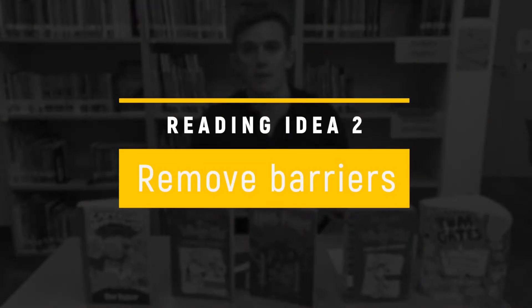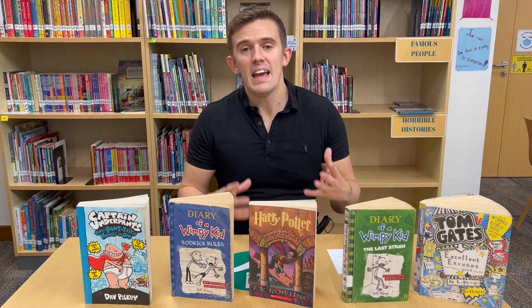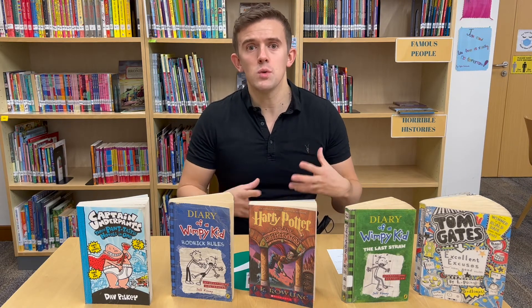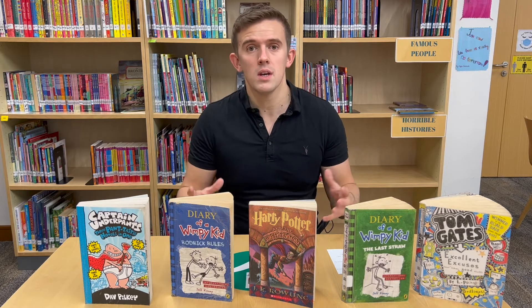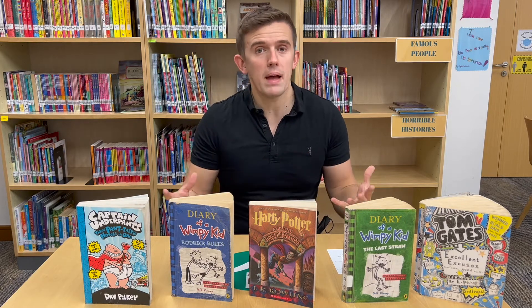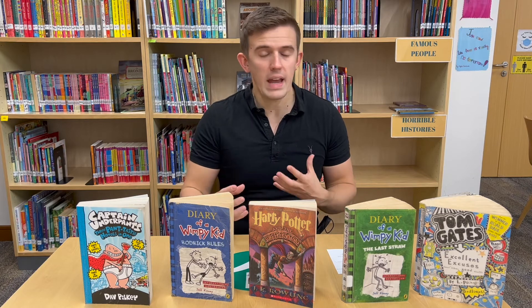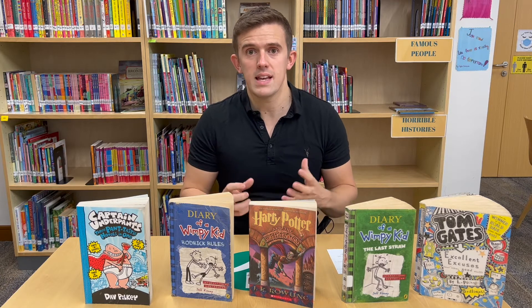Number two: remove barriers. Children are more likely to pick up books if they are surrounded by them. It's quite challenging to pick up books when they're all stashed underneath a bed. So make sure that there are inviting areas where children want to come and pick up books. You could create a reading area in your home or a reading area in the child's bedroom, making sure that the setting is created in a way that children can readily pick up a range of different books.